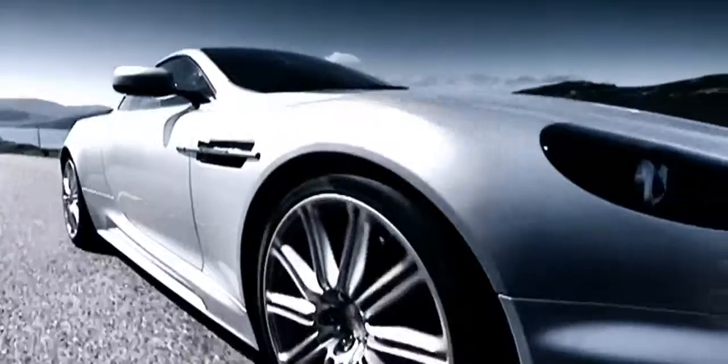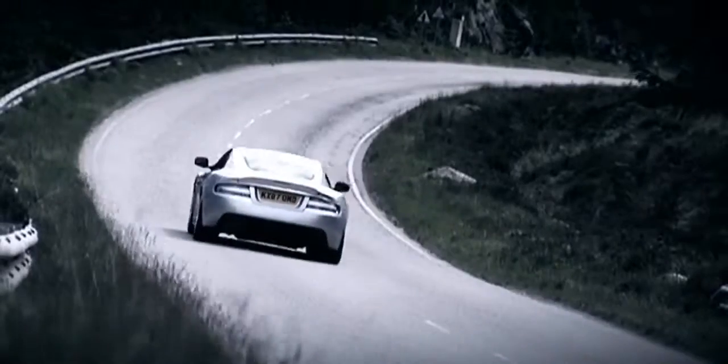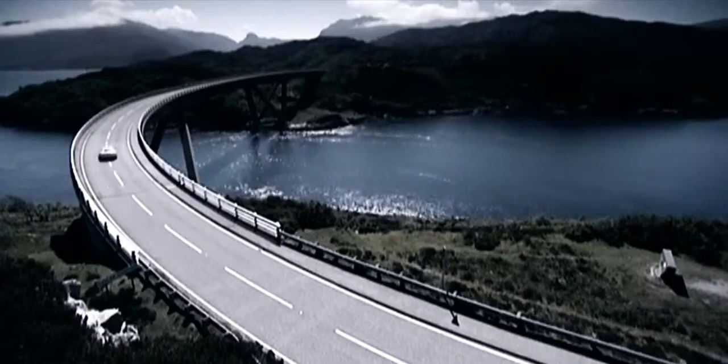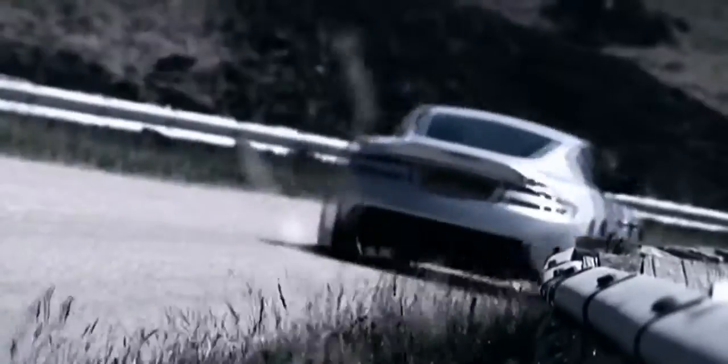A true sports car has to be lightweight and well-balanced. With the inherent benefits of the Aston Martin VH platform architecture, advanced materials and three-mode adaptive suspension, DBS promises natural agility and sensational handling.